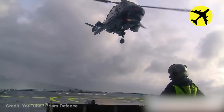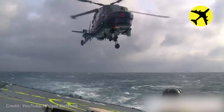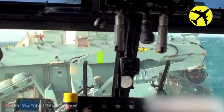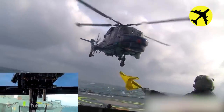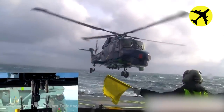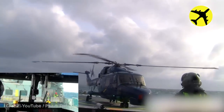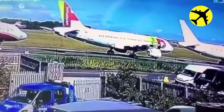Take a look at this helicopter landing on rough seas. This small aircraft lands between two commercial jets.